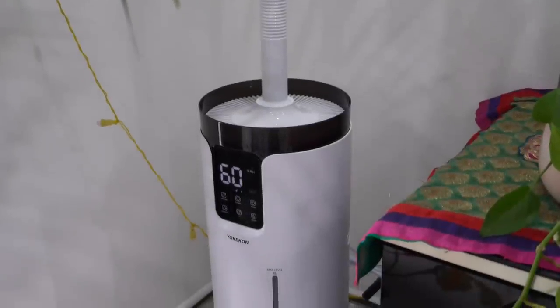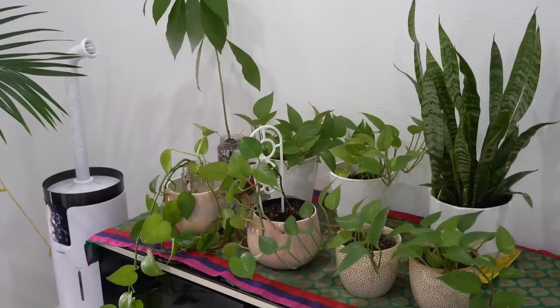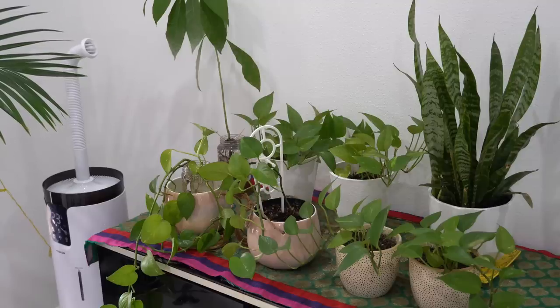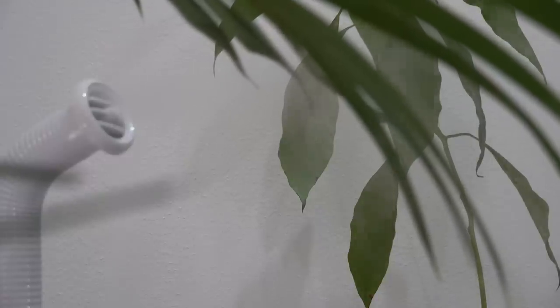Now let's look at the top 5 plants that are easy to care for, sturdy, and hard to die. Before we start, I would like to thank Yokecon for sending me my indoor plants' best friend — it's a diffuser that I have been using for a month now, and I will talk about the benefits of having a diffuser for your plants later in the video.